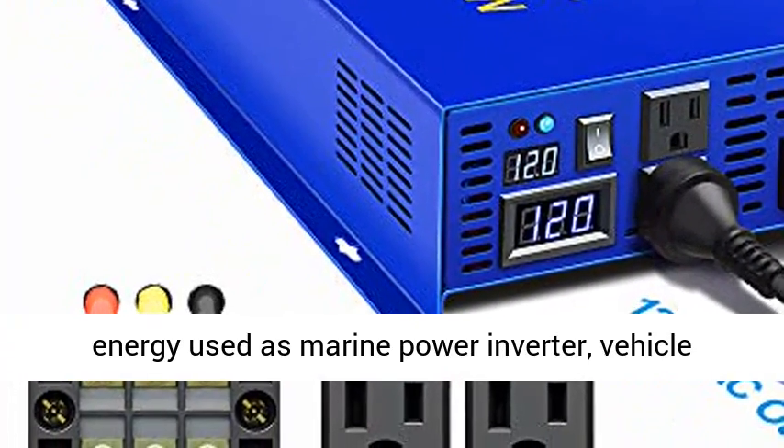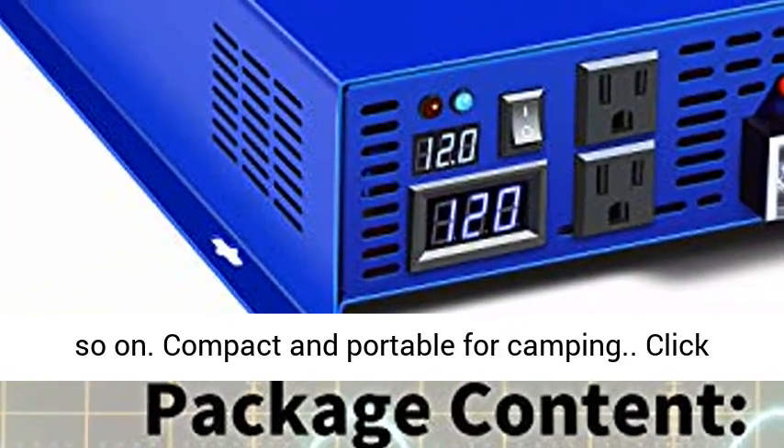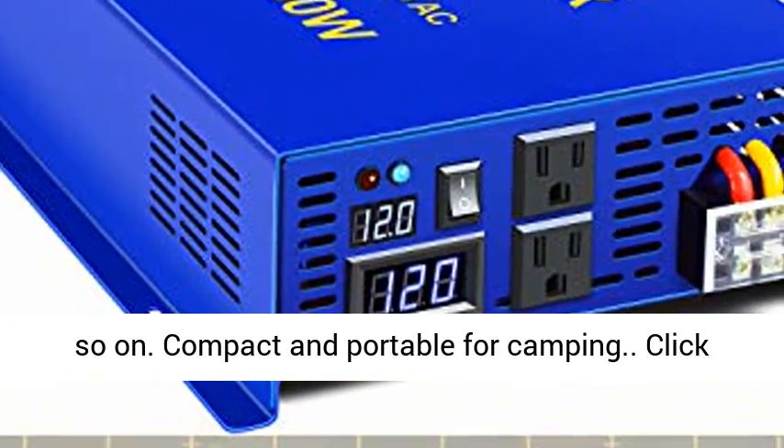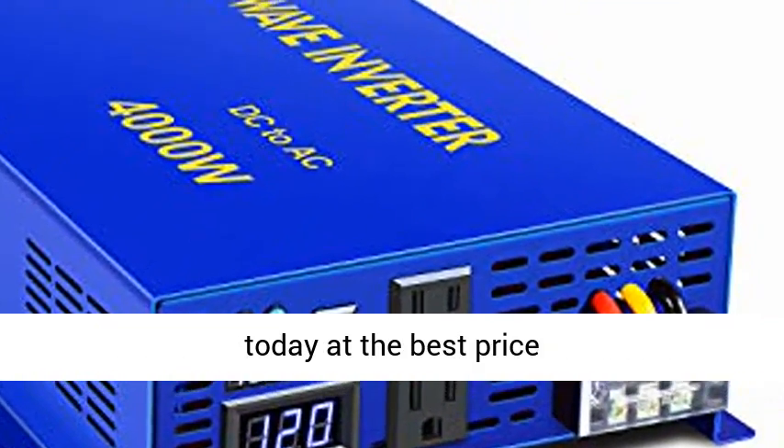Free and clean energy — usable as a marine power inverter, vehicle power inverter, industrial power inverter, and more. Compact and portable for camping. Click the link in the description to get this product today at the best price.